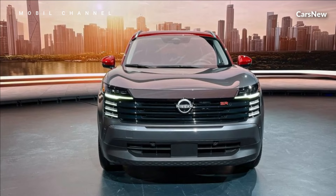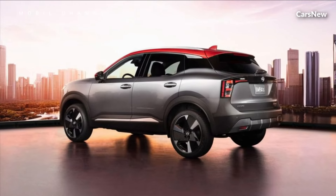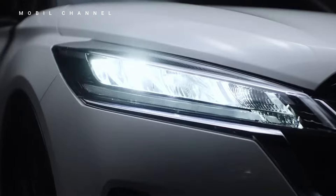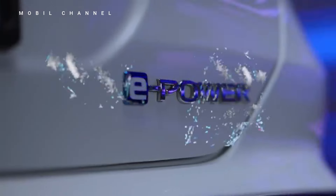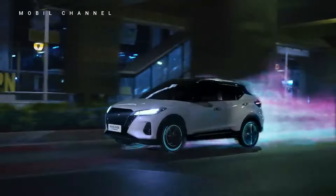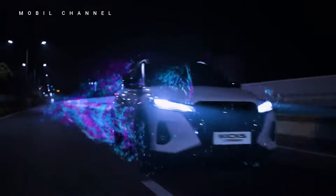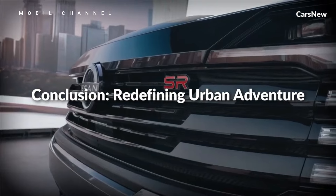What truly sets the 2025 Nissan Kicks apart is its array of advanced technology features and driver assistance systems. From the intuitive infotainment system with smartphone integration to the available Nissan Safety Shield 360 suite of safety features — including automatic emergency braking, blind spot warning, and rear cross-traffic alert — the Kicks offers a comprehensive range of amenities that prioritize convenience, connectivity, and peace of mind.